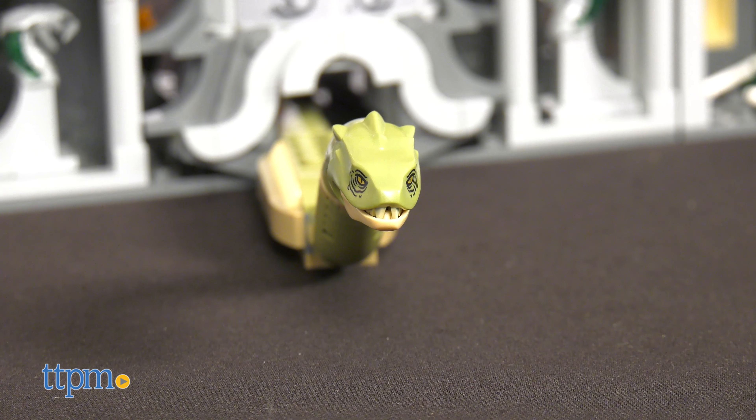Also, I love that Fluffy has articulation, but the juxtaposition between head and body is a bit jarring. I give the 20th Anniversary Harry Potter sets 4.5 out of 5 stars.